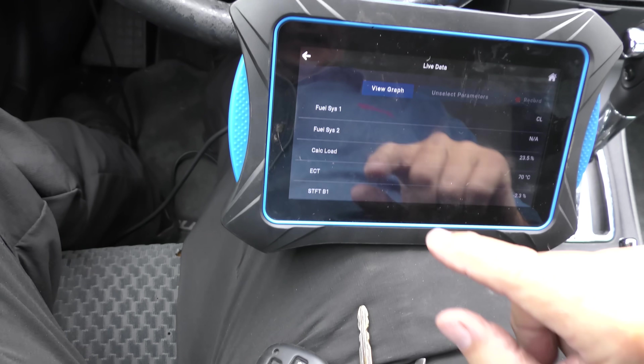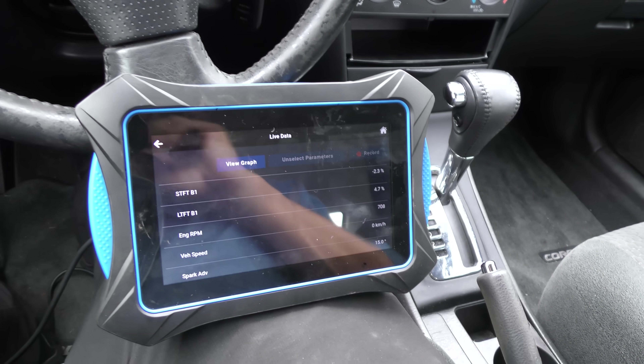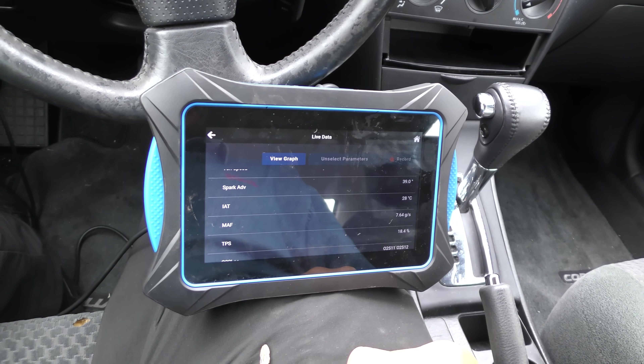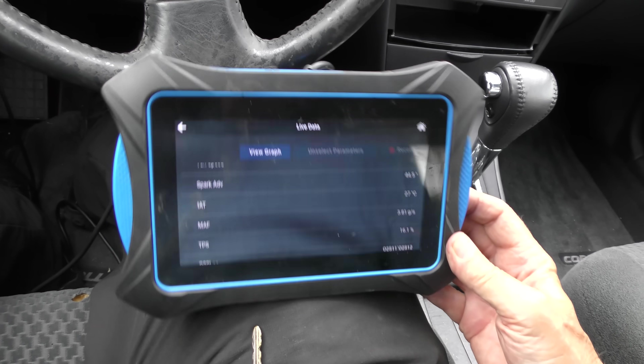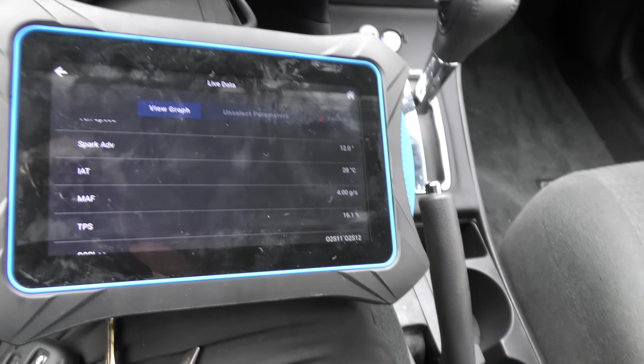So we'll switch over to live data. In this case you're better than a computer — the computer hasn't found any failure, but it doesn't accelerate right. The computer's only going to trip a code when readings go 25% plus or minus normal; if it's at 23% you can feel it running poorly but it won't trip any code. Looking at the data: short term it's subtracting fuel, but long term it's adding fuel — the fuel trim is kind of squirrely. Let's look at spark advance — rev it up a little — that's working, it goes up when you accelerate and back down at idle.